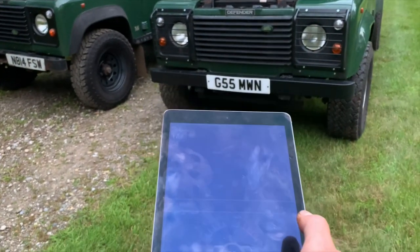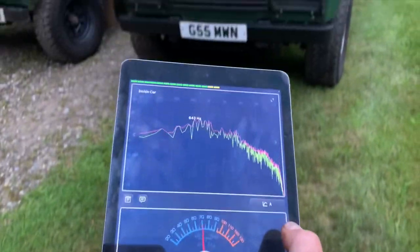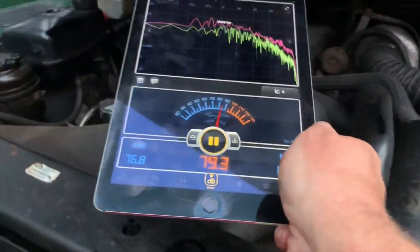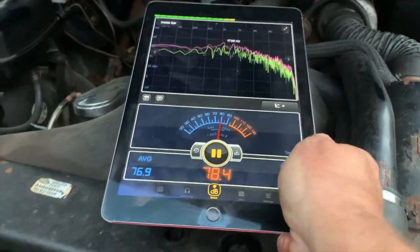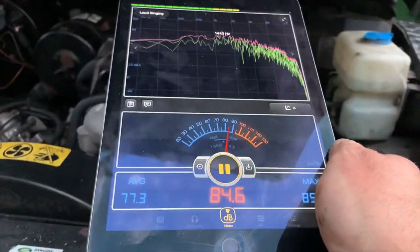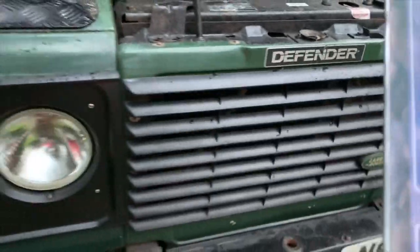Since you stuck with me till the end, here's a little treat — a decibel reading on the 200 TDI versus the 300 TDI. The 200 TDI comes in right at 79 decibels. And the 300 TDI is actually a little bit louder. There you go.